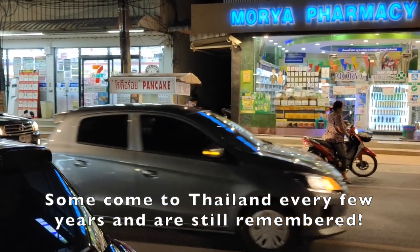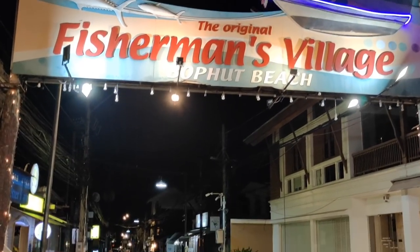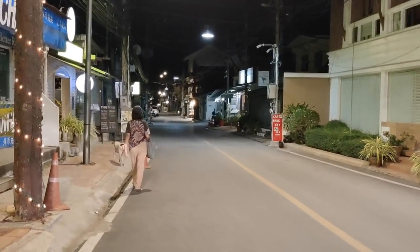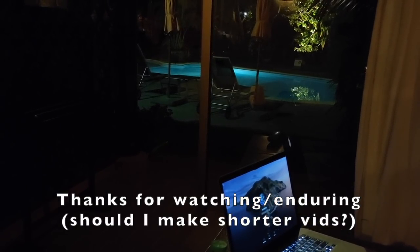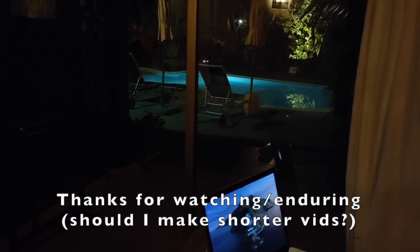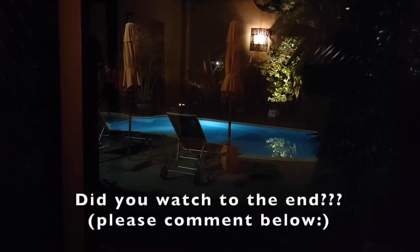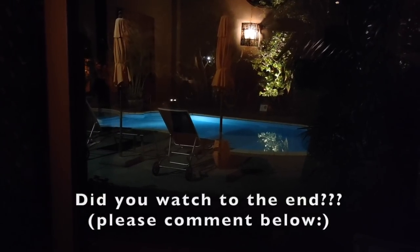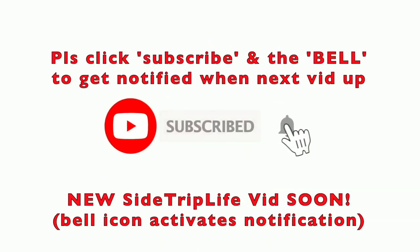And back home — that's probably going to be it for tonight. Just finished up some editing and I think that's what we'll call it a night. Thanks for coming along today. Hope you enjoyed. Thanks for watching. See you in the next one. Good night.